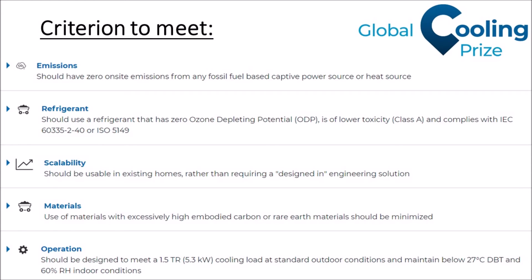Other criteria include scalability, so the aircon has to be easy to install in existing homes and should also be able to be manufactured easily.